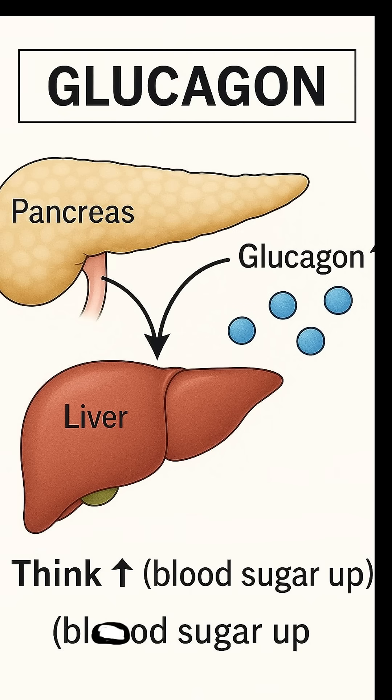Glucagon. Also from the pancreas, but it does the opposite. Glucagon's job is to raise blood sugar by telling the liver to release stored glucose. When you see glucagon, think up.